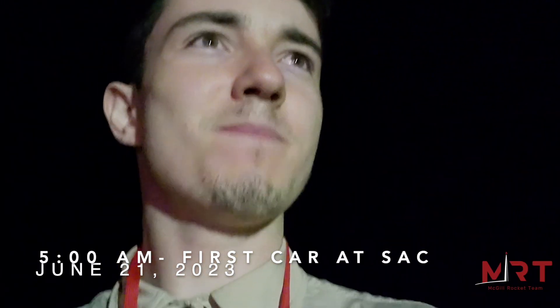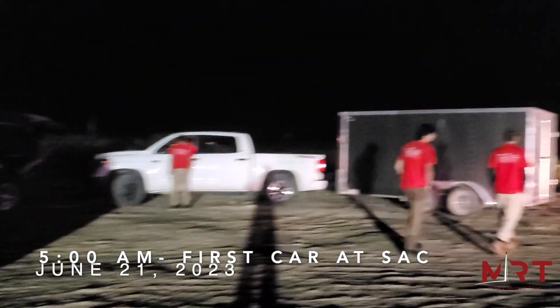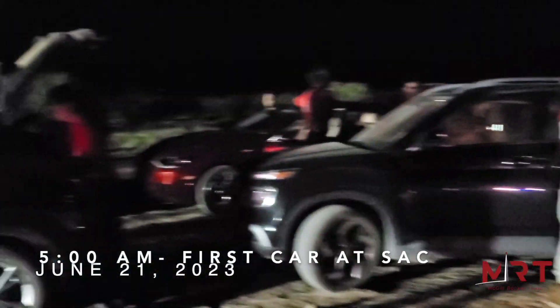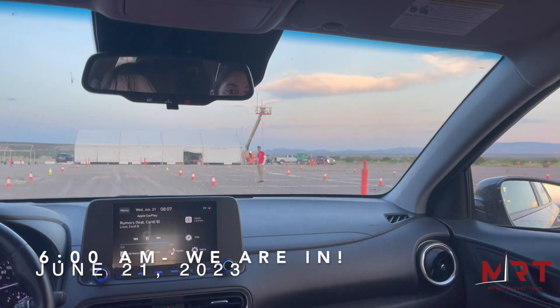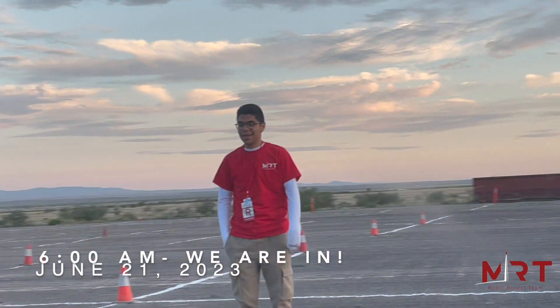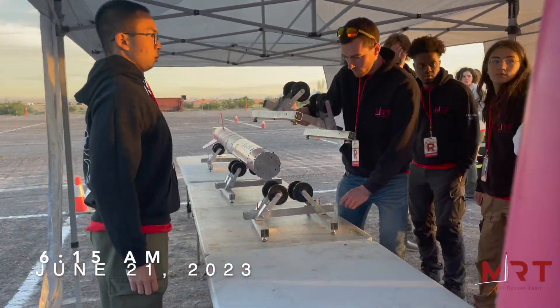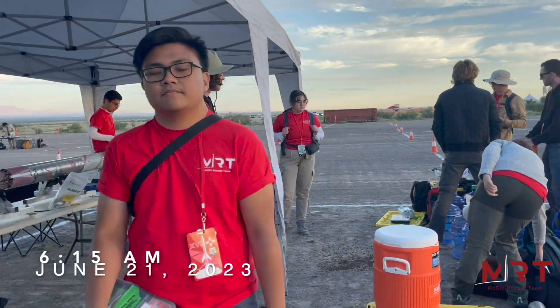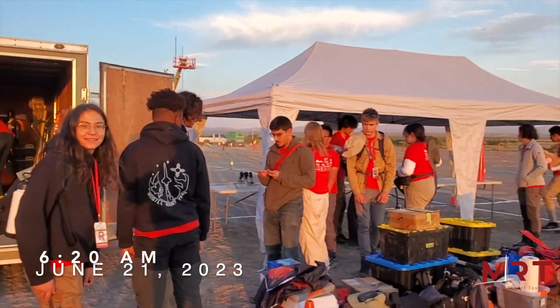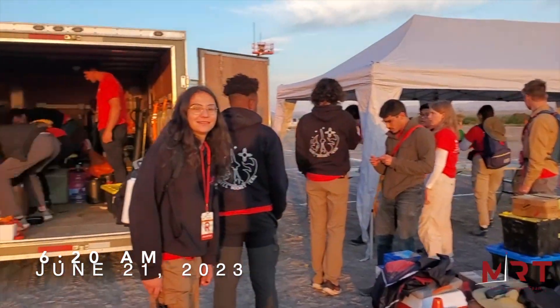It is currently 5am. We have arrived at the gates — Miguel was first at the gates, let's go. We're going to go back to sleep for an hour and a half while waiting to be allowed to enter. We're securing our spot in line and then we're setting off.